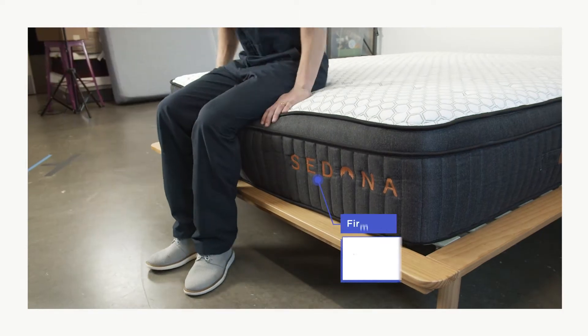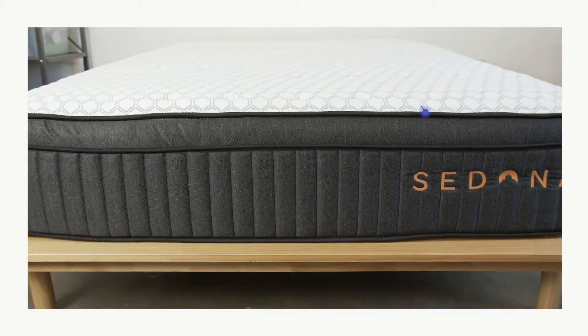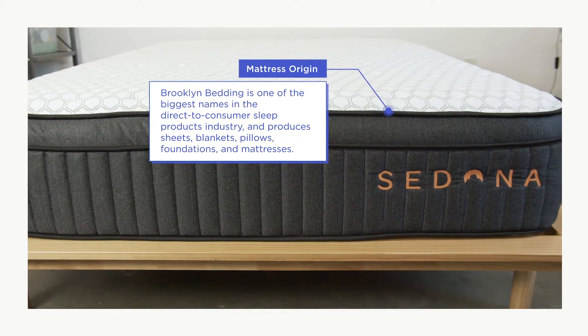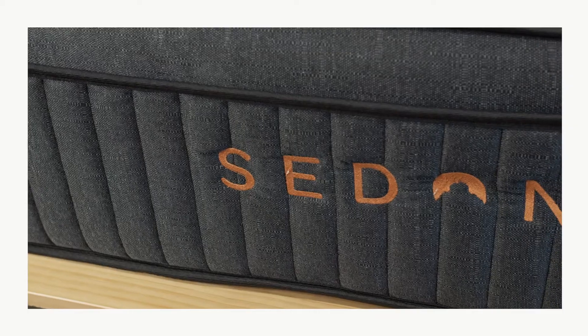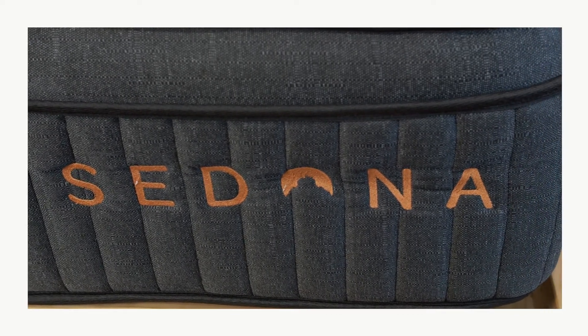The Brooklyn Bedding Sedona is a hybrid mattress with a firmness rating of 5 on our 10-point firmness scale. Brooklyn Bedding is one of the biggest names in the direct-to-consumer sleep products industry, and they produce sheets, blankets, pillows, foundations, and mattresses. The Sedona Hybrid is the newest model in Brooklyn Bedding's mattress line, launching nationally in August of 2020.